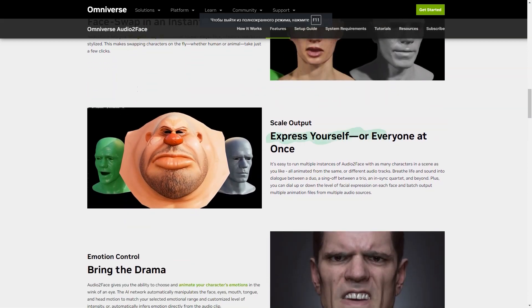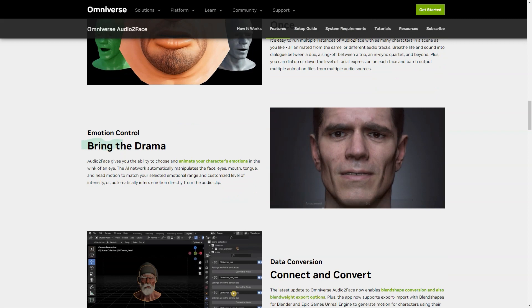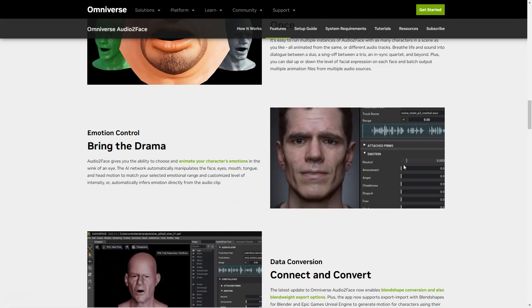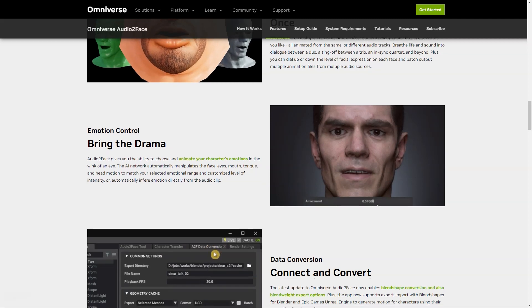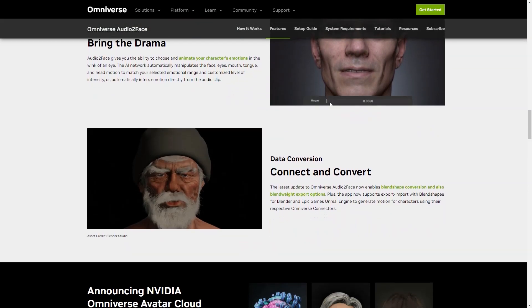With just a few clicks, you can even change characters on the fly, whether human or animal. And if you're working on a scene with multiple personalities, don't worry — Audio2Face can easily handle that too. You can run multiple instances of the app with any number of characters and animate them all from different soundtracks.